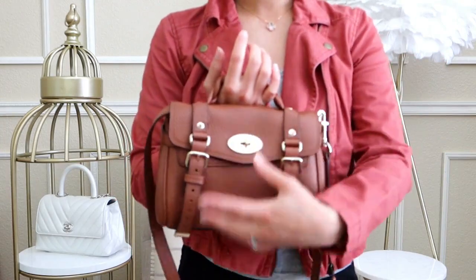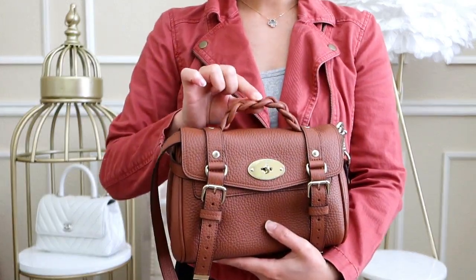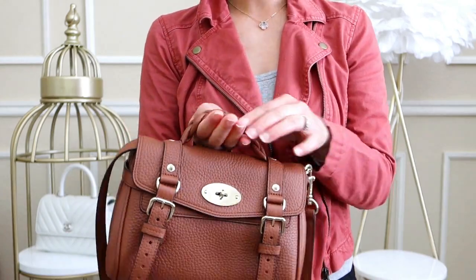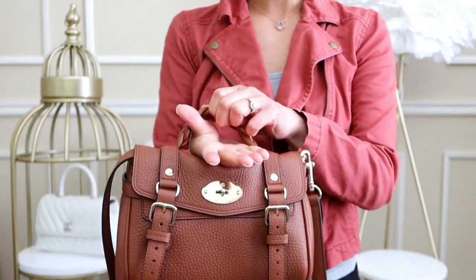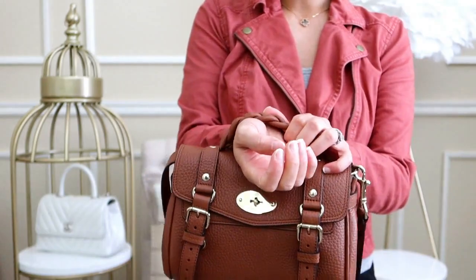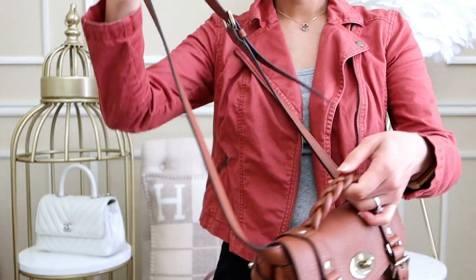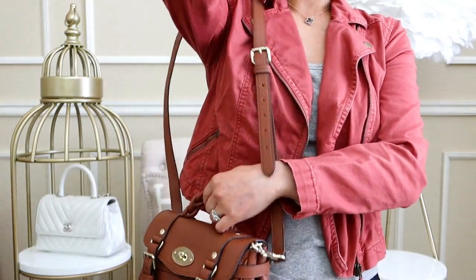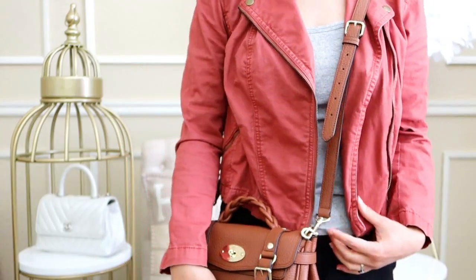The Mulberry Mini Alexa has a squishier, more flexible top handle, though it's quite short, so you can really only hold it in your hand — getting it on your wrist requires some wiggling. It has a removable and adjustable crossbody strap, so you can wear it on the shoulder or crossbody.